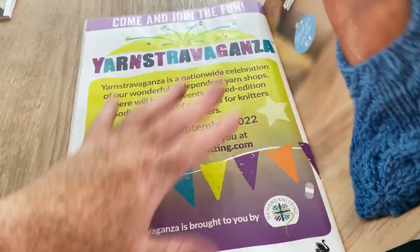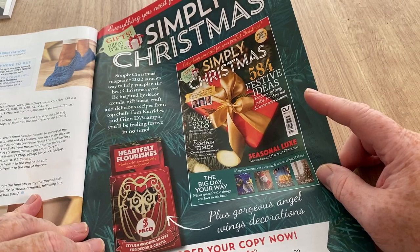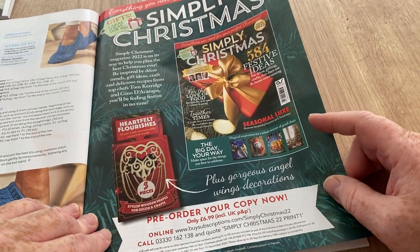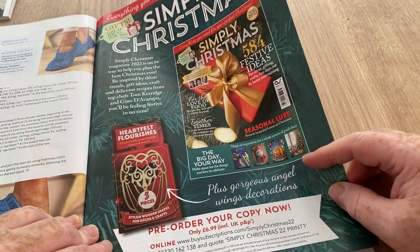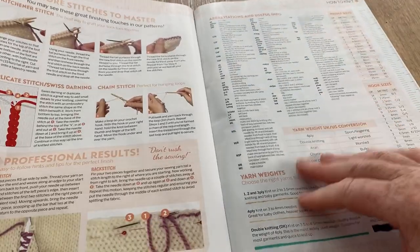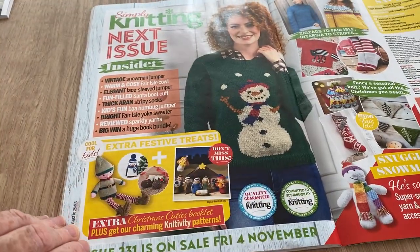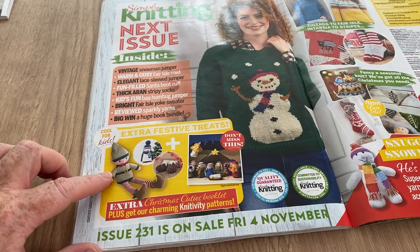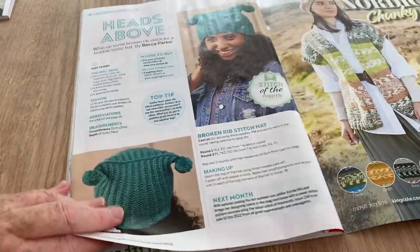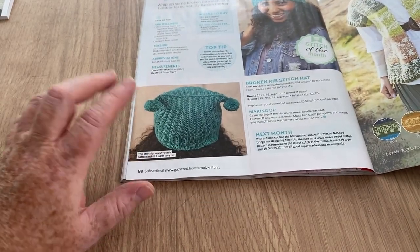There might be some slippers. Simply Christmas — there was something very similar to this in Simply Crochet Christmas last year, and I wasn't that impressed. Maybe this year will be different. There are how-to knit pages and sewing up, abbreviations, and useful info bits. In the next issue we've got a snowman pullover, an elf, a nativity, and this weird square hat — I keep saying I'm going to make one of these days but never have.